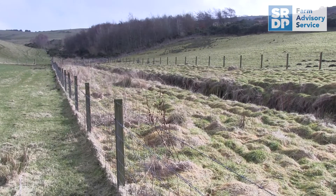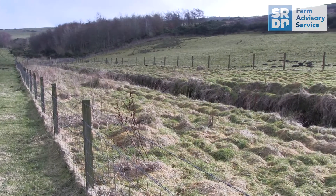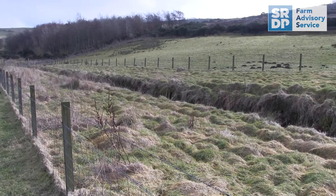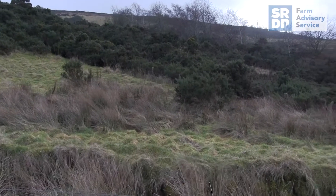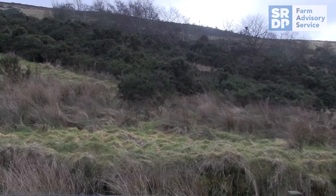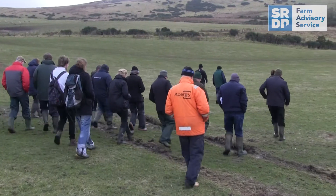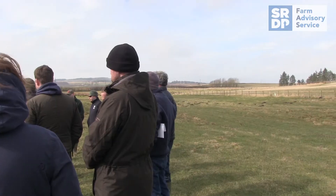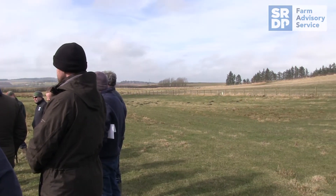Wide buffer strips will also help to provide a better habitat for wildlife. The wider they are, the more diversity in the buffer strip, the more different species of plants and animals are likely to be able to thrive within the margins. Creating buffer strips alongside watercourses on your farm can help reduce diffuse pollution, provide a habitat for wildlife and also create a network of wildlife habitats connected across the farm.